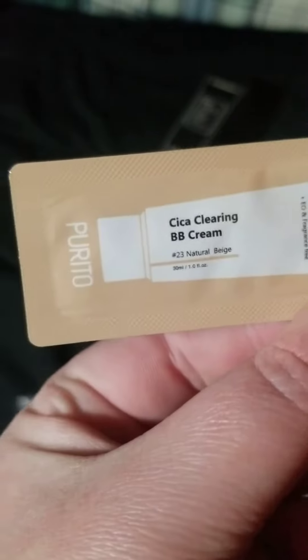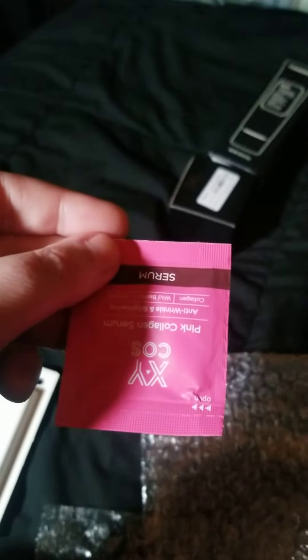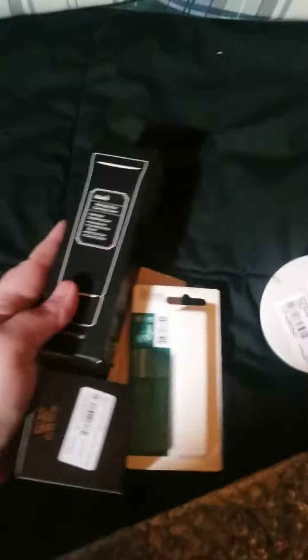What I love about this company is they actually send samples of things you might not have tried, so that should be interesting. I got more than I thought. These are all going to need to be skin patch tested. I hope you enjoyed this mini YesStyle haul — here's all the stuff I got.